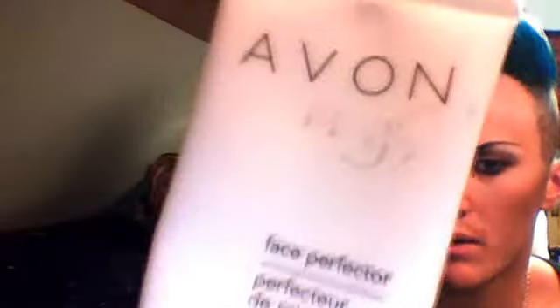It's SPF 20 as well, which is always a good thing. It's called Avon Magix Face Perfector.